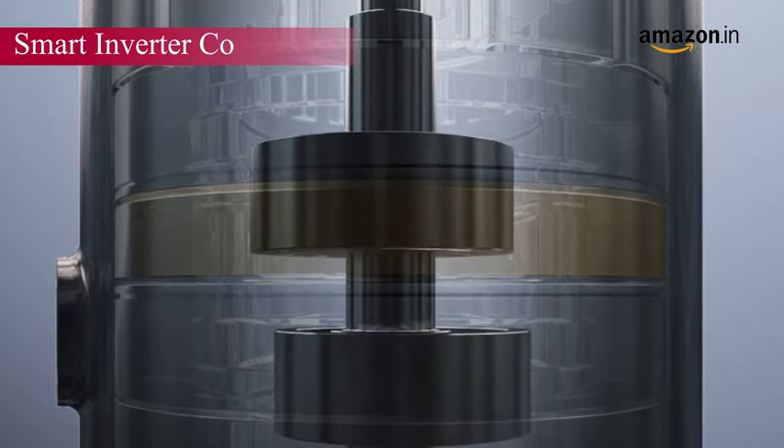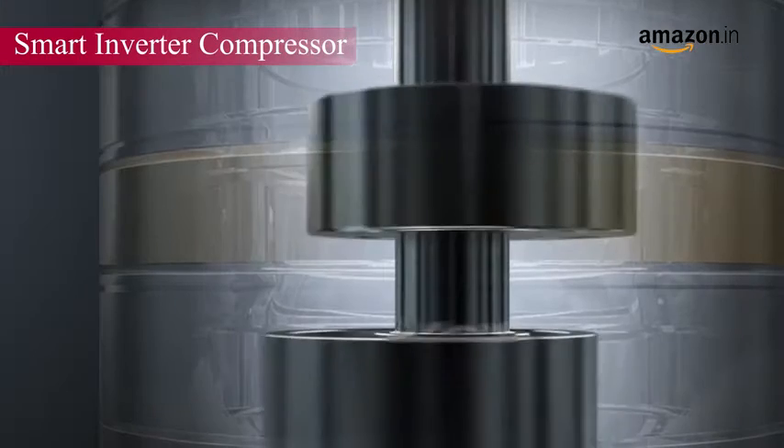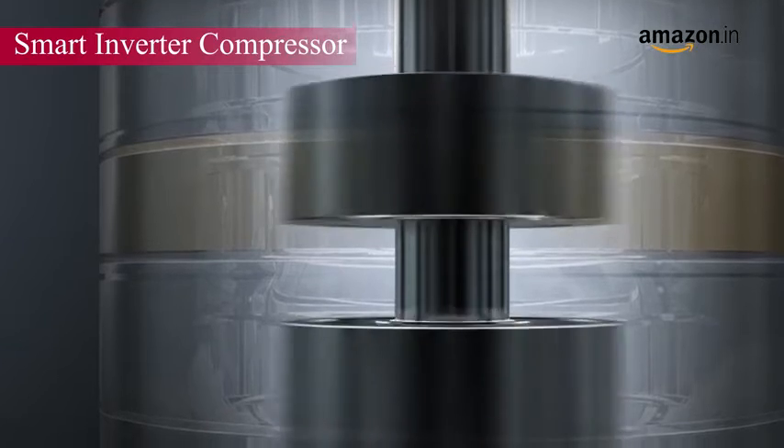Equipped with smart compressor technology, be sure to get higher energy efficiency, better savings, and longer freshness retention.